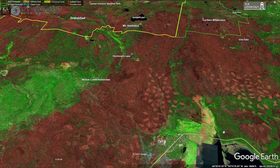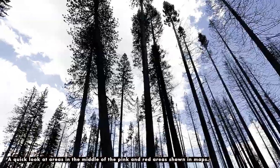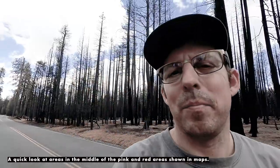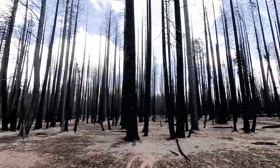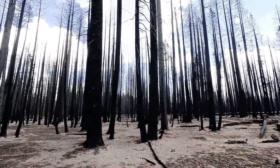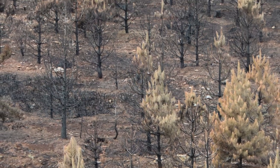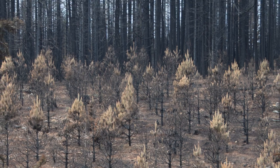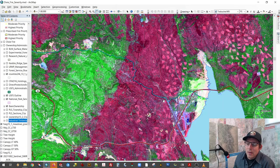The fire took off, crossed Highway 36, threatened Chester, and burned up into Lassen Park up by Juniper Lake. Out here on the road to Warner Valley near High Bridge, this area just really got roasted — even the bigger trees along here, a lot of them are not going to make it. So I thought it'd be interesting to look at how some of our past assumptions about thinning, management history, and logging history show any relationship to the fire severity we got.